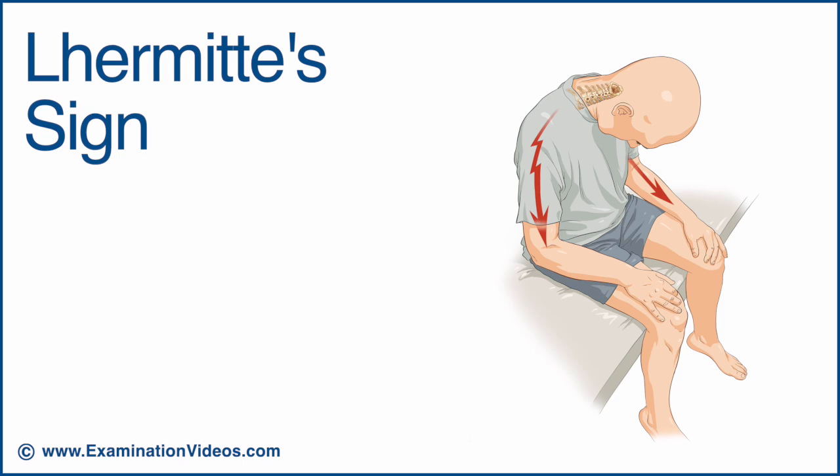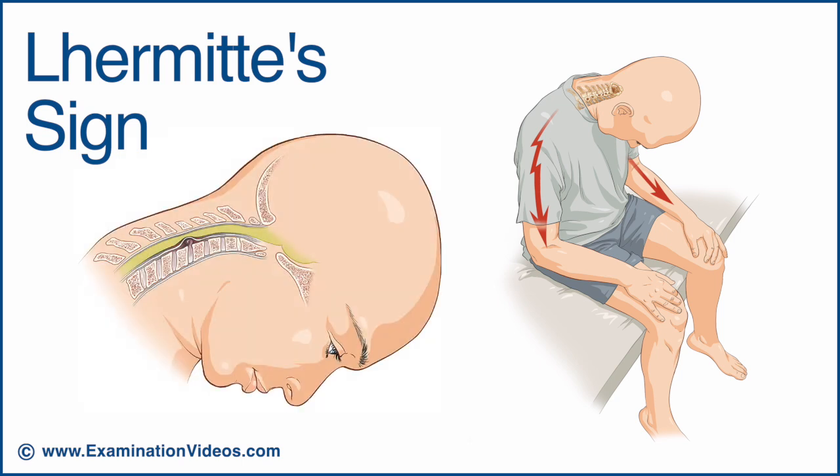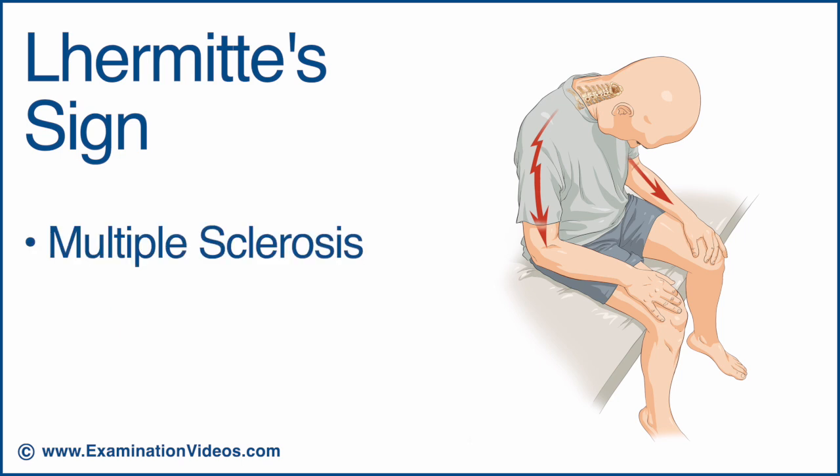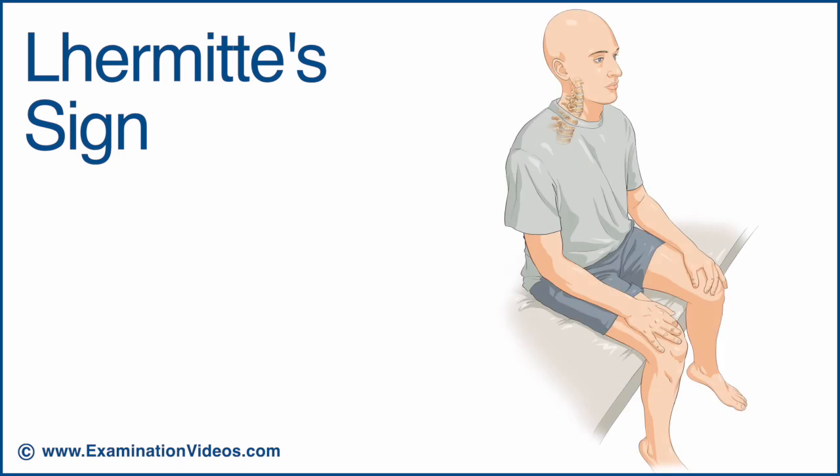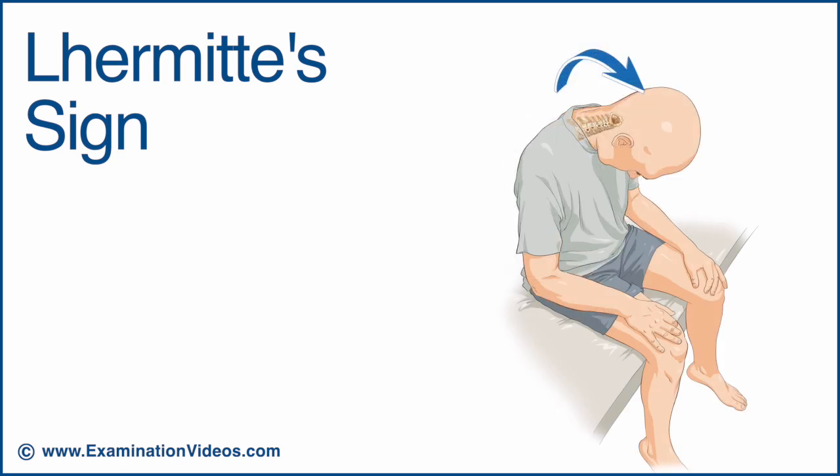The Lhermitte's sign is a clinical finding associated with spinal cord involvement. This sign is often associated with multiple sclerosis and is also known as the barber chair phenomenon. To check for this sign, simply ask the patient to flex their neck. The Lhermitte's sign is considered present if the patient describes an electric shock-like sensation running down their back or into their limbs.